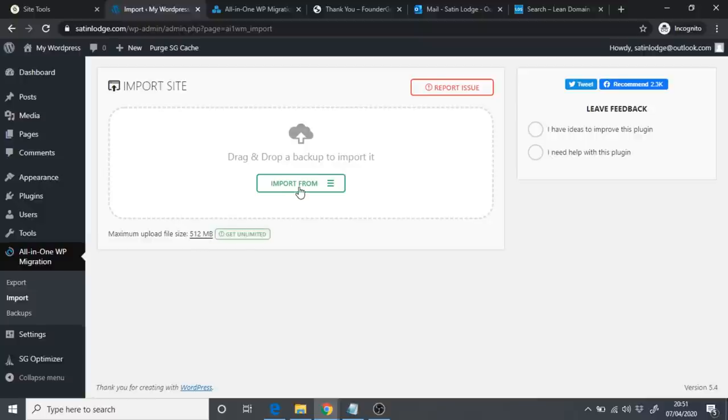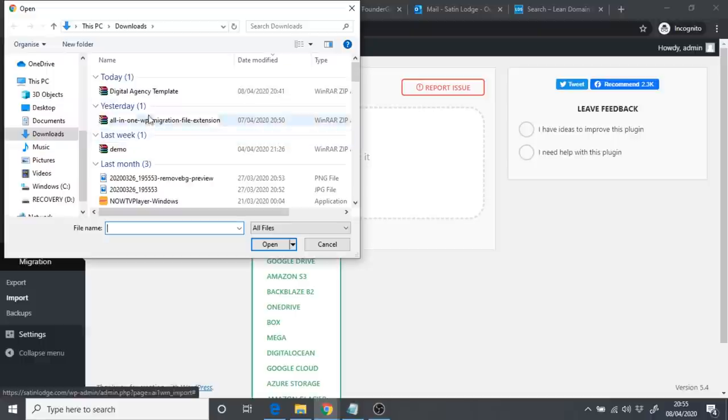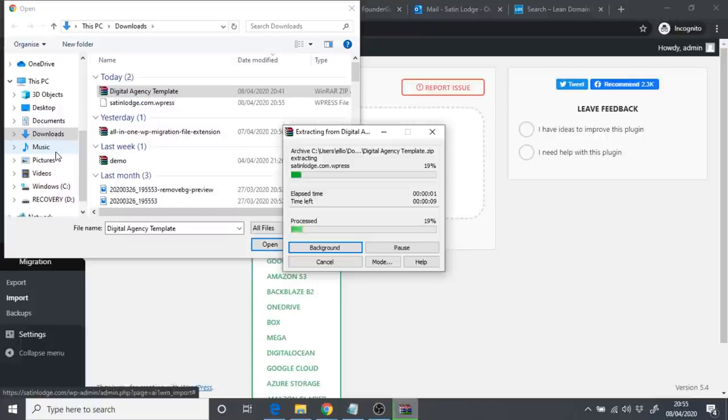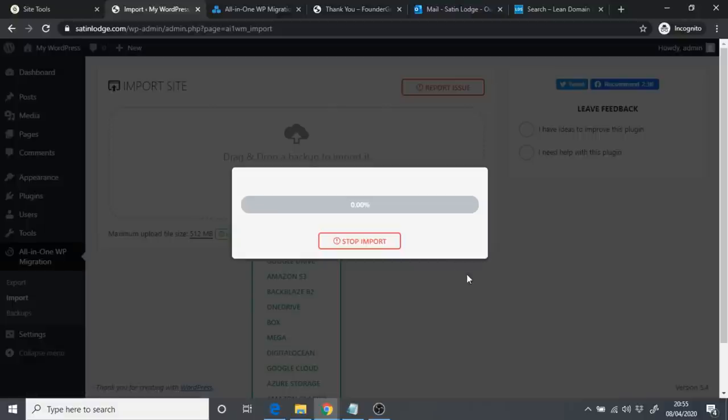Click 'Import From' and select File. Find the digital agency template you downloaded from FounderGo. Right-click it since it's a zip file and click 'Extract Here.' Once extracted, you'll see a file ending in .wpress — that's the file to upload. Click on it, then click Open, and it will begin importing the site to your WordPress website.